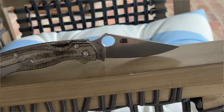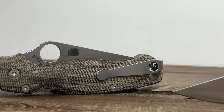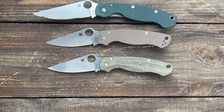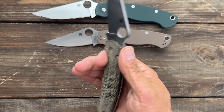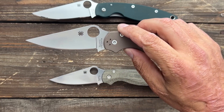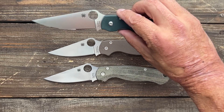Number eight is the Spyderco Paramilitary, which came out in 2004. Then in 2010 we got the Paramilitary 2, still around today, designed by Eric and Sal Glesser, intended to be a more compact version of its bigger brother the Spyderco Military, which came out in 1996. The PM2 has had many different variations and sprint runs in different steels and scales. This one is CPM-15V with Flytanium Micarta scales — a complete game changer — and a Casey Lynch deep carry pocket clip. This one is S45VN, now the standard steel, and it has surpassed the Spyderco Military in my eyes.